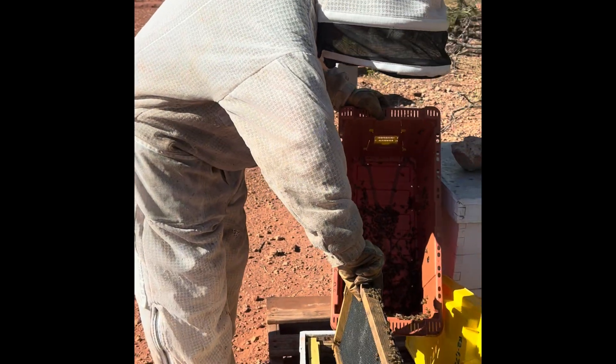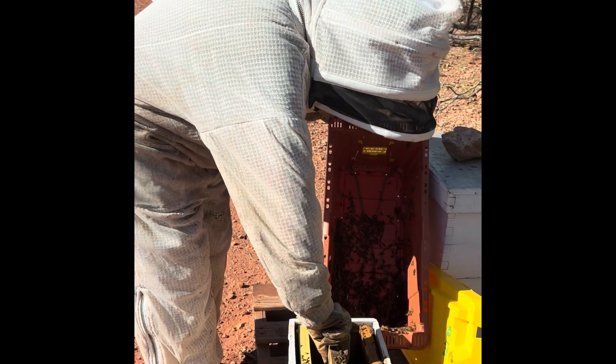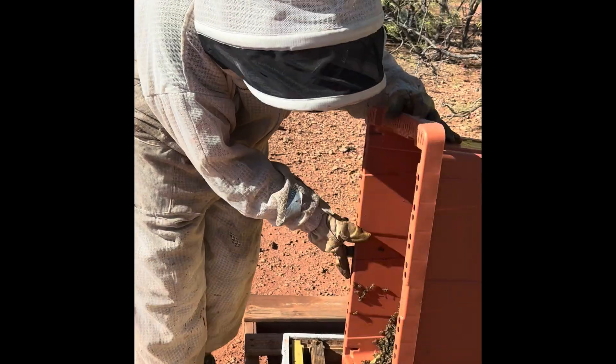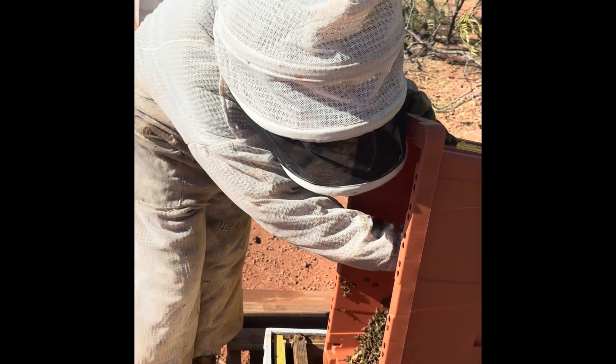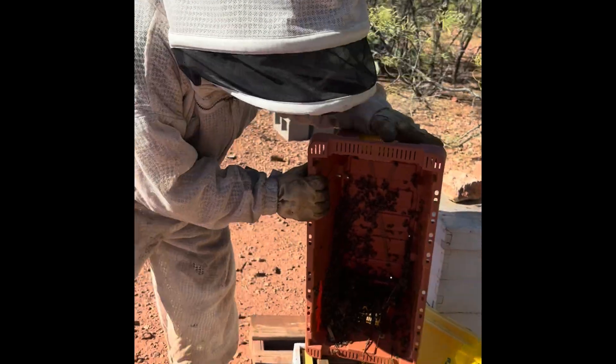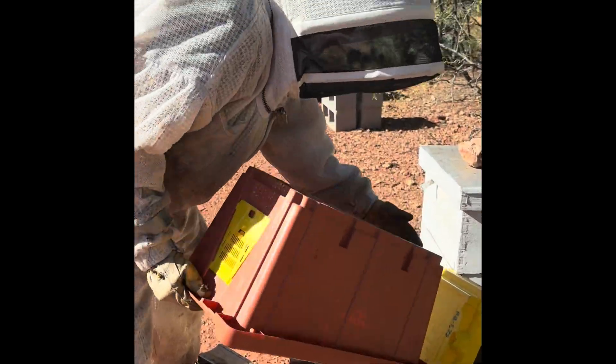So I just set them down into the wooden nuc, which I think will keep them a little bit warmer. I wanted to keep them in a smaller space. And then I just took my time gently scooping them out and eventually gave them a little bop there to get them all the way out.